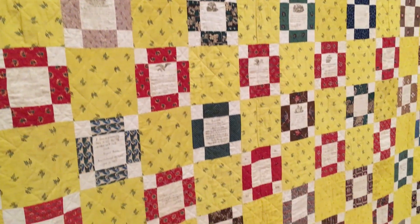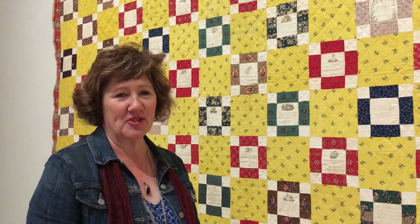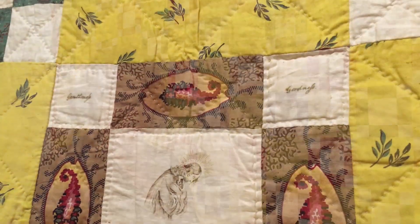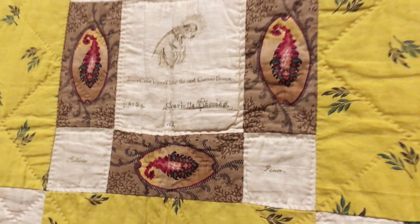The quilt has an inscription on the reverse that says made for my sweet sister Emma by Martha Knowles, Darby, 1843. And so we always call it my sweet sister Emma because it was inscribed that way. It was made as a gift by Emma's older sister Martha and her aunt Henrietta Thomas. They both actually have blocks right in the center of the quilt.